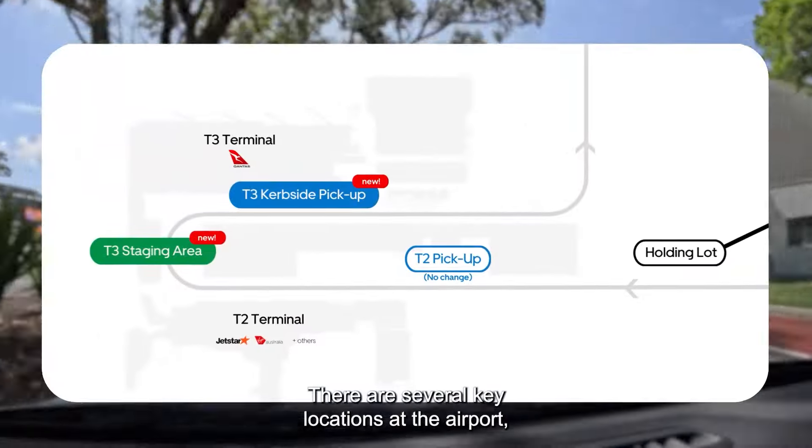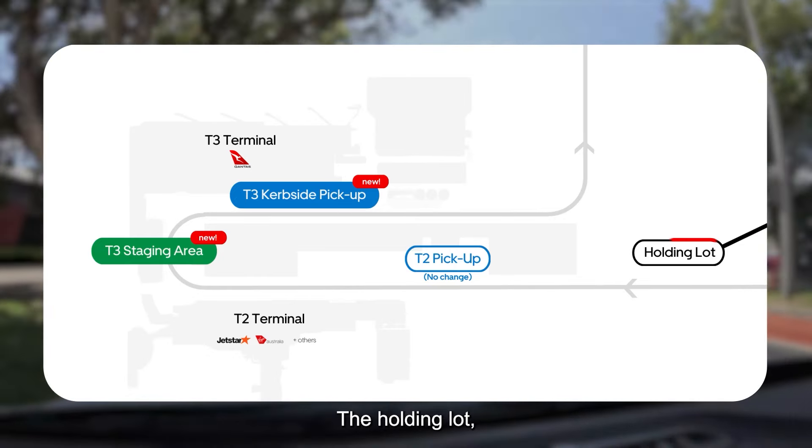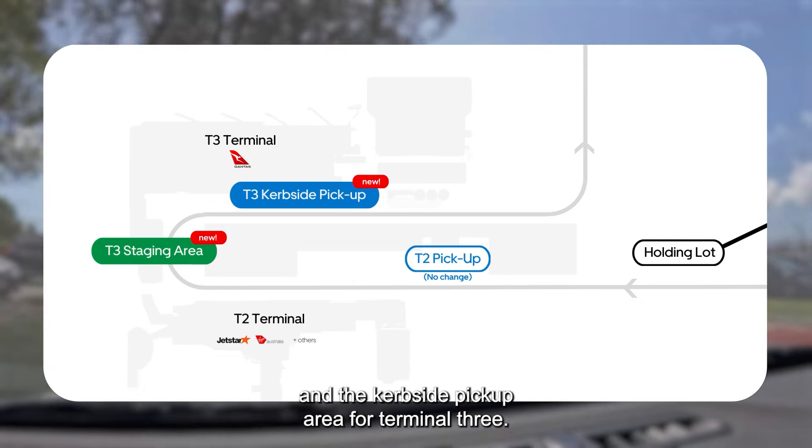There are several key locations at the airport you should be familiar with: the holding lot, the staging area, and the curbside pickup area for Terminal 3.